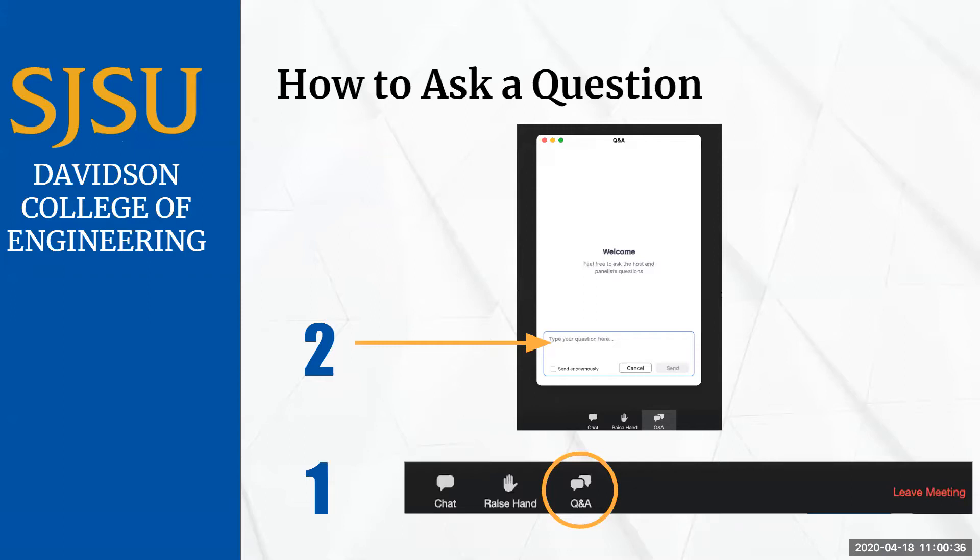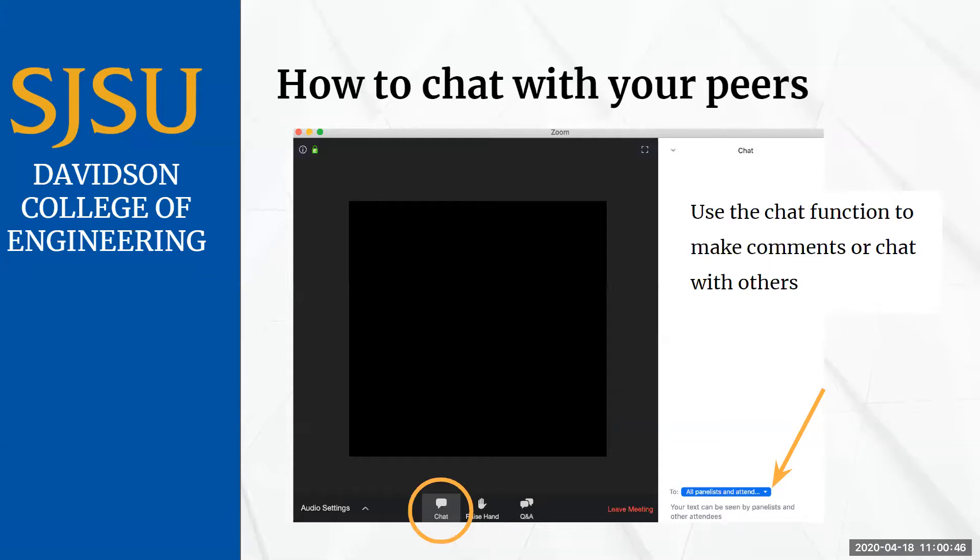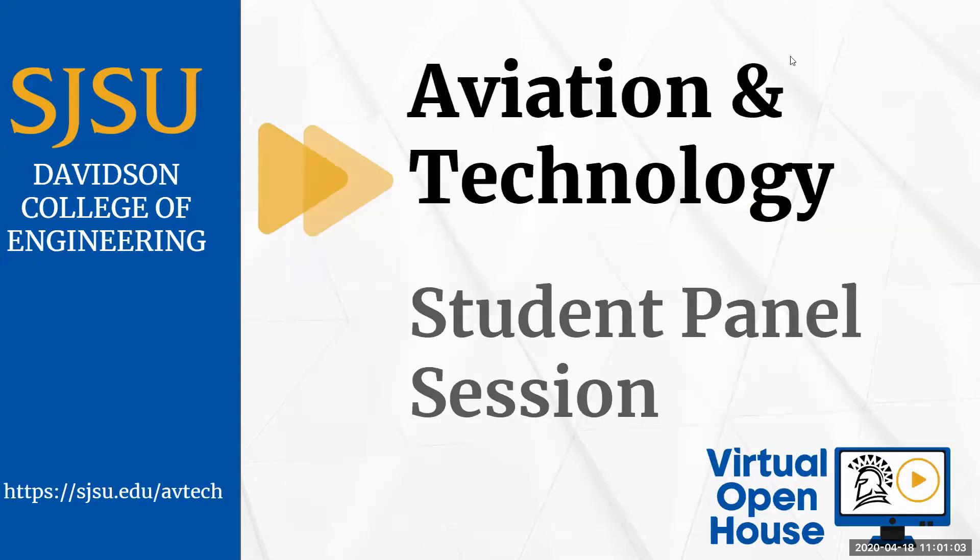When you have a question, please use the Q&A button along the bottom to submit questions and we will try to answer them in the order they were posted. There's also a chat room for you to make comments or chat with peers — please always use appropriate language. This Q&A session is designed to help both students and parents learn more about our program. The session will be around 30 minutes and we encourage you to explore other sessions of interest today.